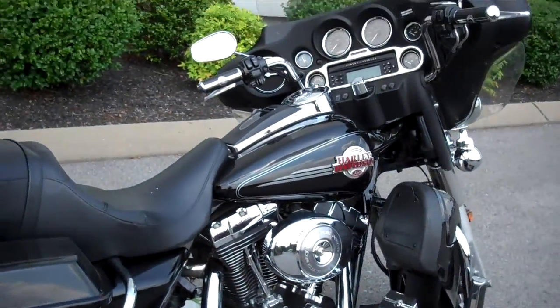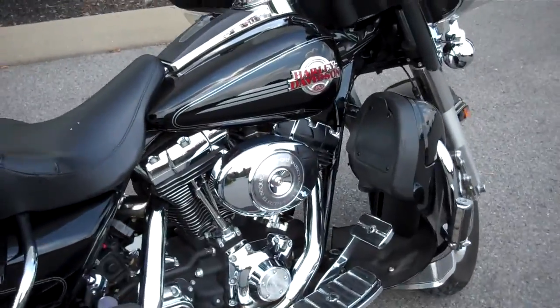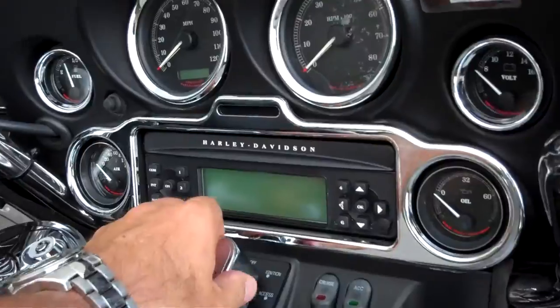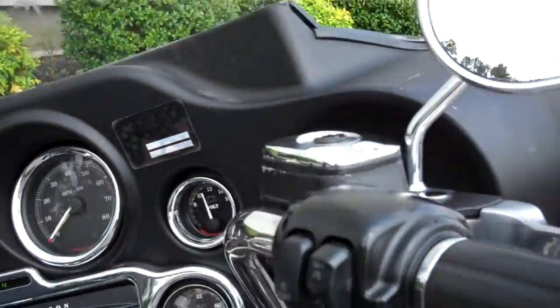Hey everyone, this is Greg, your internet sales guy down at the Murfreesboro location of Bumpus' buying family of dealerships. What we have here is a 2006 Ultra Classic motorcycle. Motorcycle only has 28,005 miles on it and it is in really good shape.